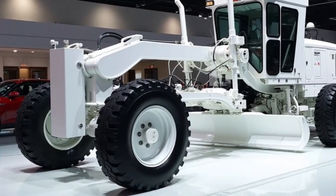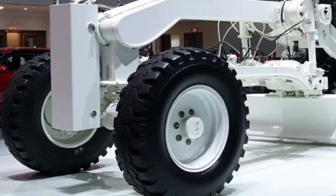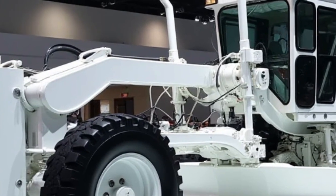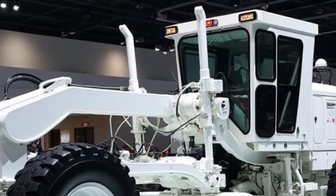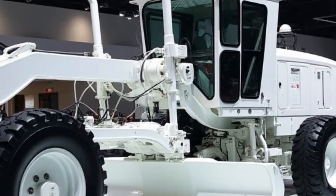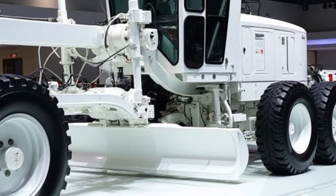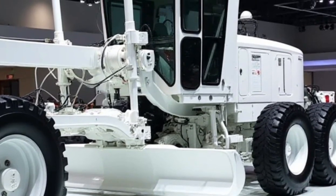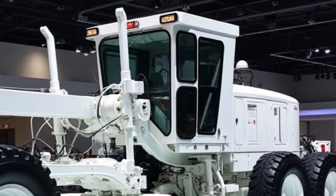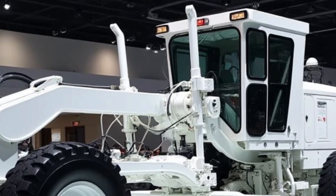The 2025 Motor Grader G11 showcases a sleek and sturdy exterior, combining function and form. The machine features a robust frame optimized for durability and engineered to withstand the harshest conditions. It has a wide stance that ensures superior stability during operation, and the high-clearance design allows it to work on uneven terrain with ease. The front and rear axles are reinforced for enhanced load-bearing capacity, ensuring the grader can tackle heavy-duty tasks without strain.